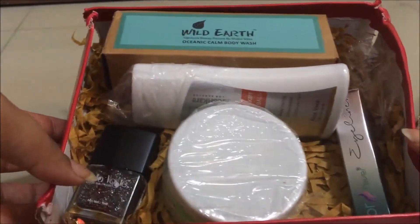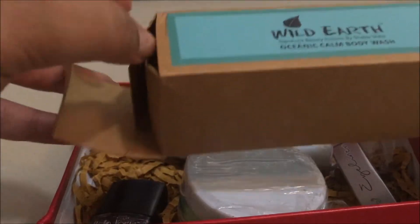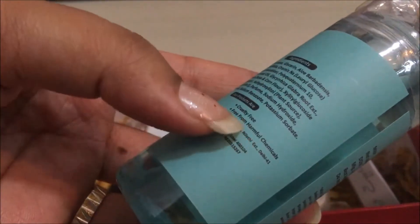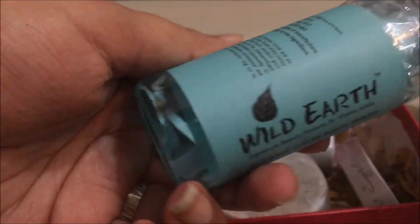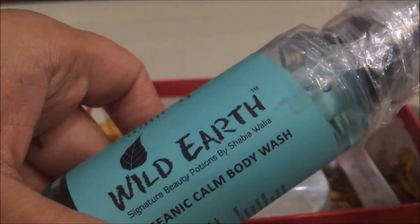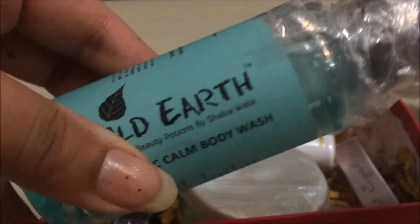First, I received the Wild Earth Oceanic Calm Body Wash. I've used a small sample of this body wash in the past and absolutely loved it. This is an organic brand, free from all harmful chemicals, cruelty free, natural, and eco-friendly. It retails for 250 rupees for 400 ml, which is a great price point. It smells absolutely amazing — you can use it along with natural bath and body ocean mist and feel refreshed and calm all day long.